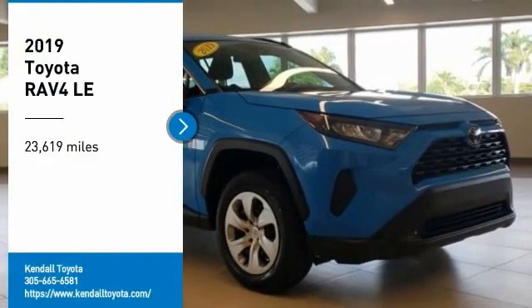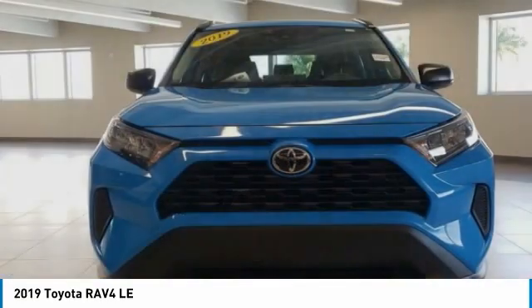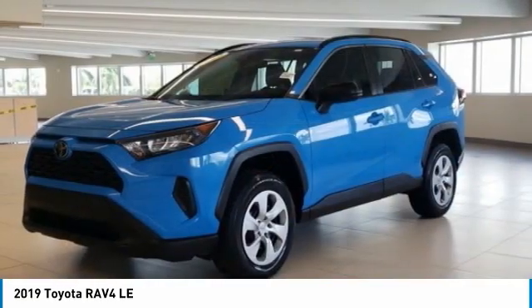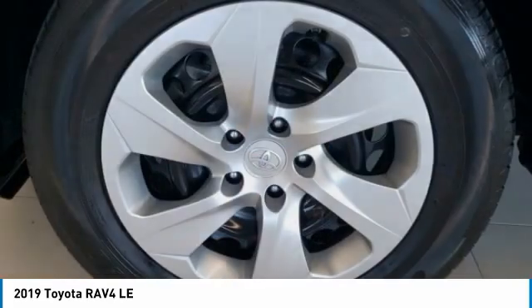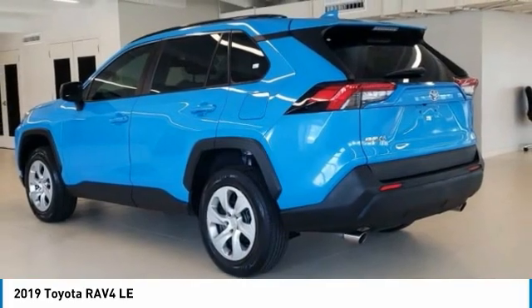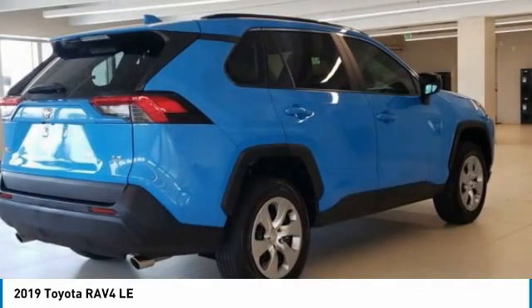Stop by and take a look at the 2019 RAV4. The RAV4 is one of the most fuel-efficient SUVs in its class. Versatile and efficient, RAV4 mixes the comfort and drivability of a sedan with the benefits of an SUV. This highly evolved, well-packaged crossover SUV lets you have it all.